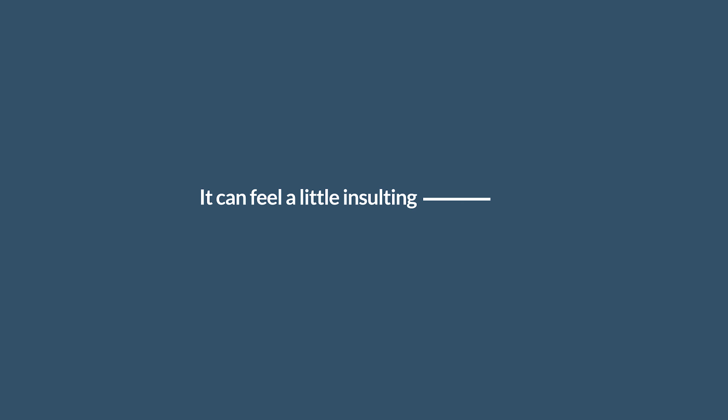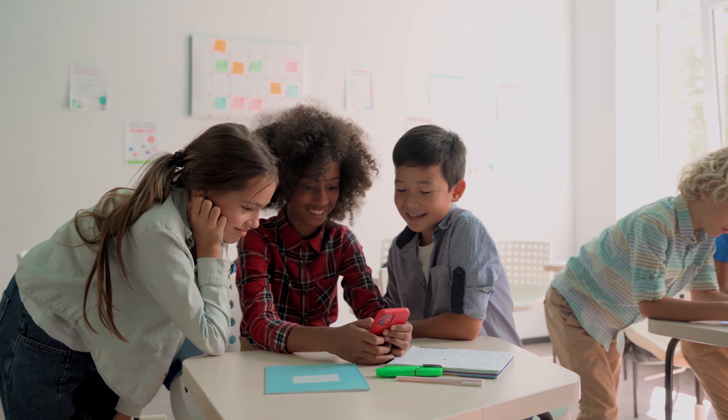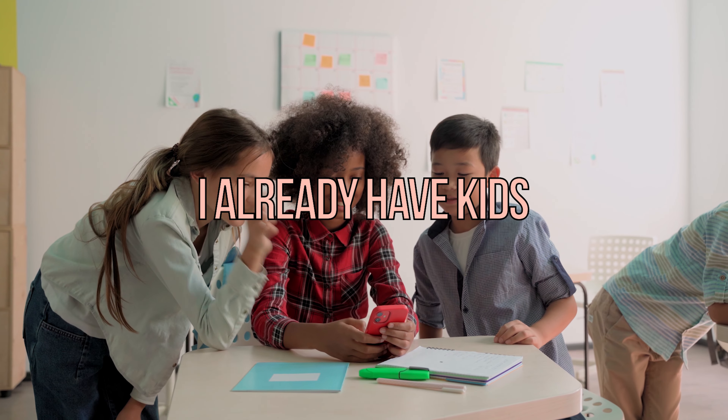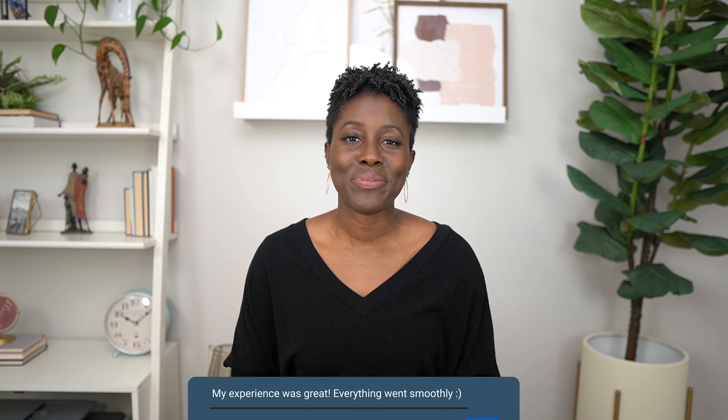The home study can also feel a little insulting, especially when you already have biological children — you're thinking, I'm already a parent, I already have kids, I know how to take care of them. But unfortunately, even if you already have biological children, you still have to go through the adoption home study process, because adoption is very different from having your own biological kids. If you've already been through the domestic home study adoption experience, comment below and let me know what your experience has been. If you want to know why your adoption home study is not the first thing you should do, click the link and watch that video next. Thanks for watching!